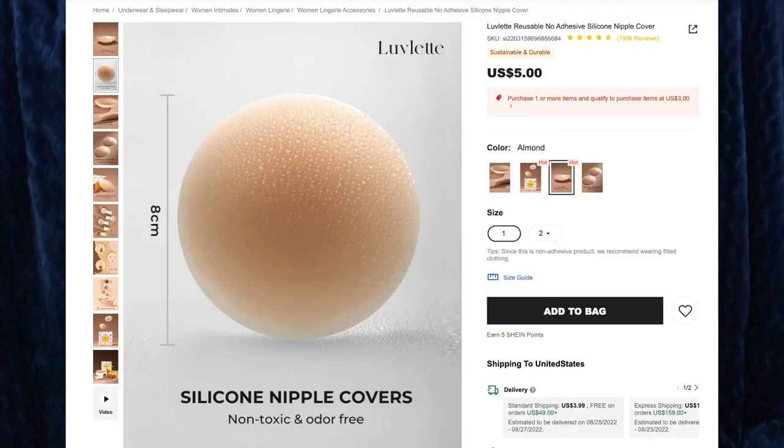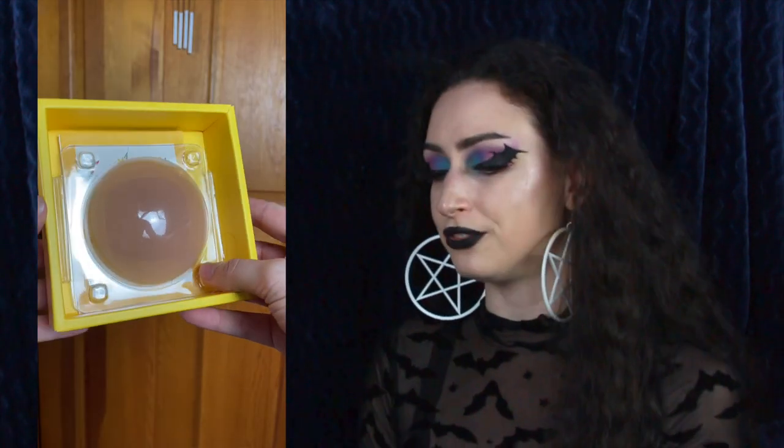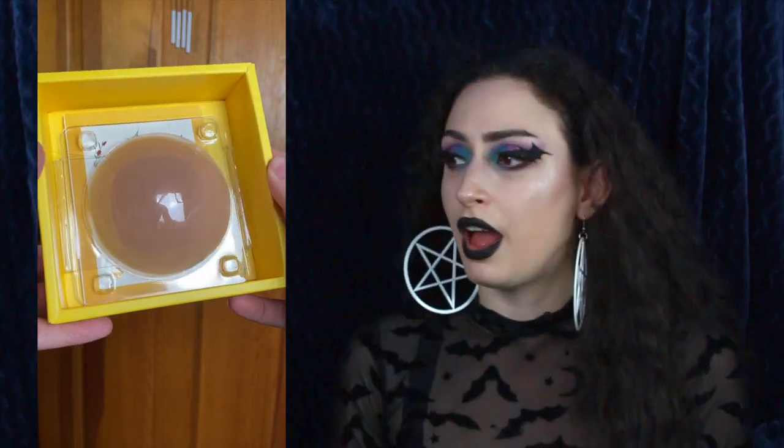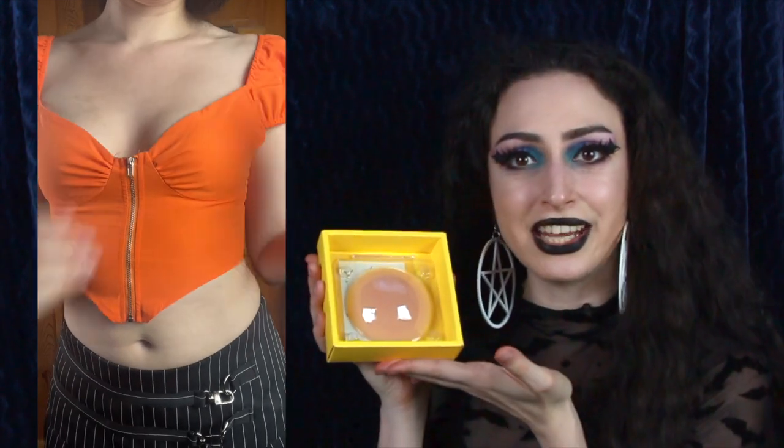Next up we have the Lovelet Reusable No Adhesive Silicone Nipple Cover for $5, and I got the color Almond. I don't know what kind of magic they use to make these — they are so cool. Normally with nipple covers, I've tried all the shapes and sizes: the flower petal ones, the really sticky ones, the two chicken cutlet ones that attach in the middle. They've all been kind of a letdown in one way or another — they work, they do their intended purpose, but the stickiness is always a downside for me, and I hate peeling it off at the end of the day. So you can imagine my surprise when I read that these have no adhesive whatsoever. And it's true. These come in a cute little box — this is the Lovelet Enchanted Garden Collection. I love their packaging, and they are just sitting very pretty on the inside.